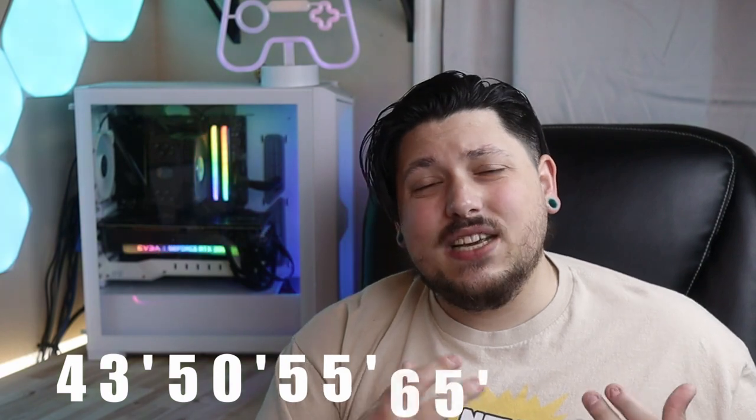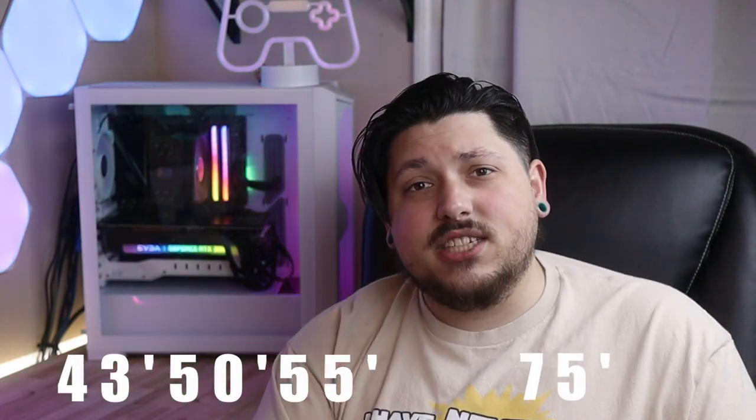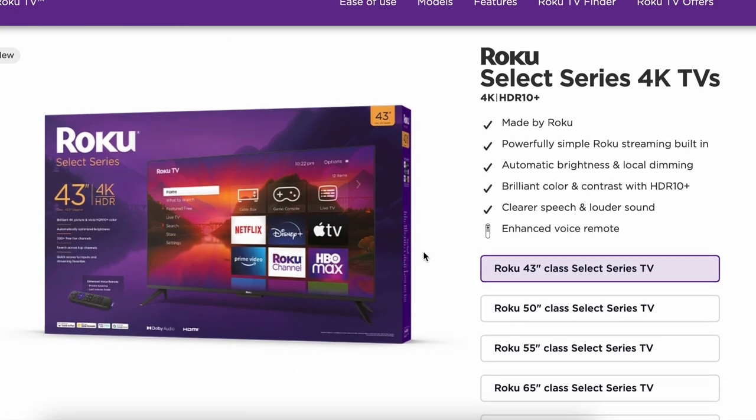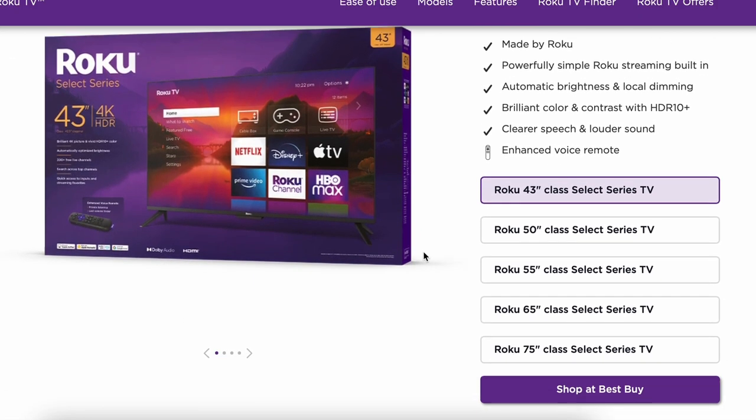The Roku Select series will have a couple of HD and Full HD models, but only in the smaller sizes. The Select series comes in five different sizes: 43, 50, 55, 65, and 75 inches. The Select series does support HDR, although it only supports up to HDR10 Plus. If you want Dolby Vision support, you're going to have to upgrade to the Plus series.